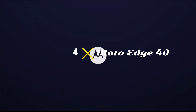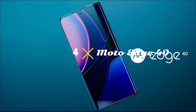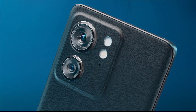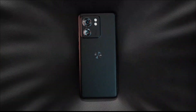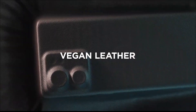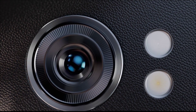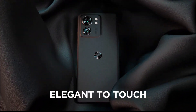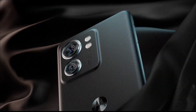Motorola Edge 40 — the top-tier smartphone at a great affordable price. This is a very solid smartphone for under $400, or you can even get it for $300 on sales. We were genuinely amazed by its performance at this price point — no other smartphone in the market beats its value for money.